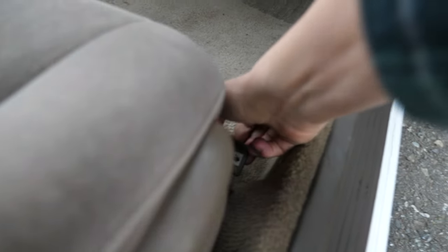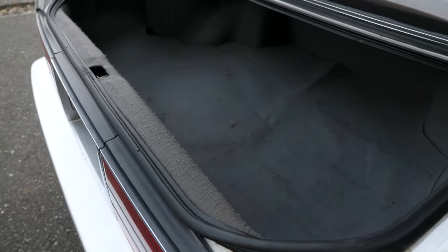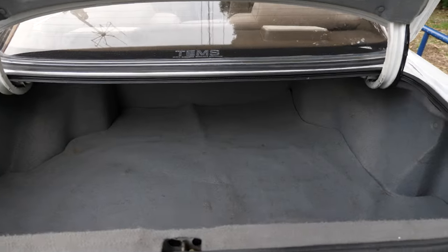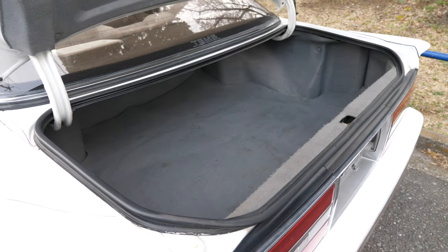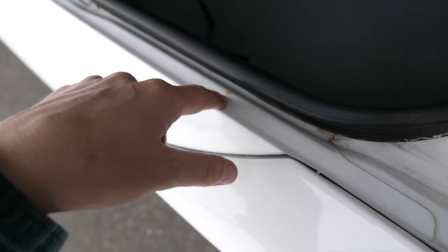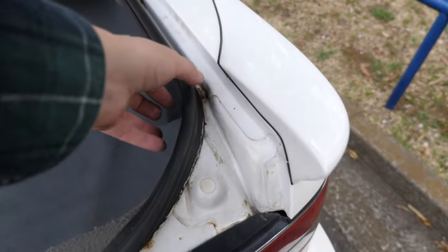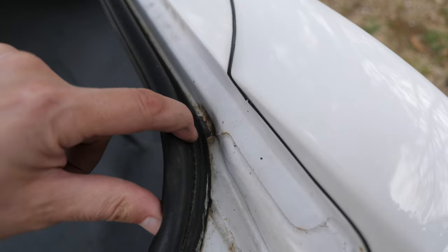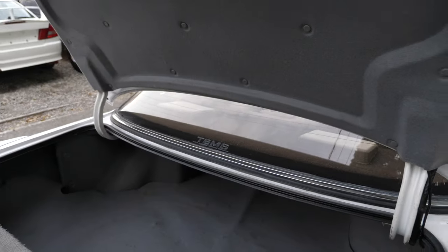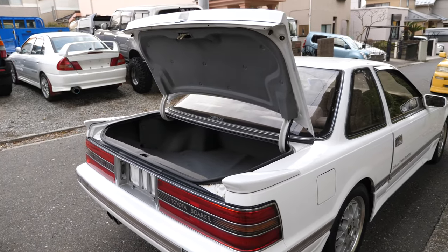Trunk is not huge, but it's not tiny either. There's no rust underneath the trunk. There is a little bit of the beginnings of rust right here, some chipped paint, and on this side over here a little bit of rust — right there. So get that pulled up and painted so it's not going to spread.